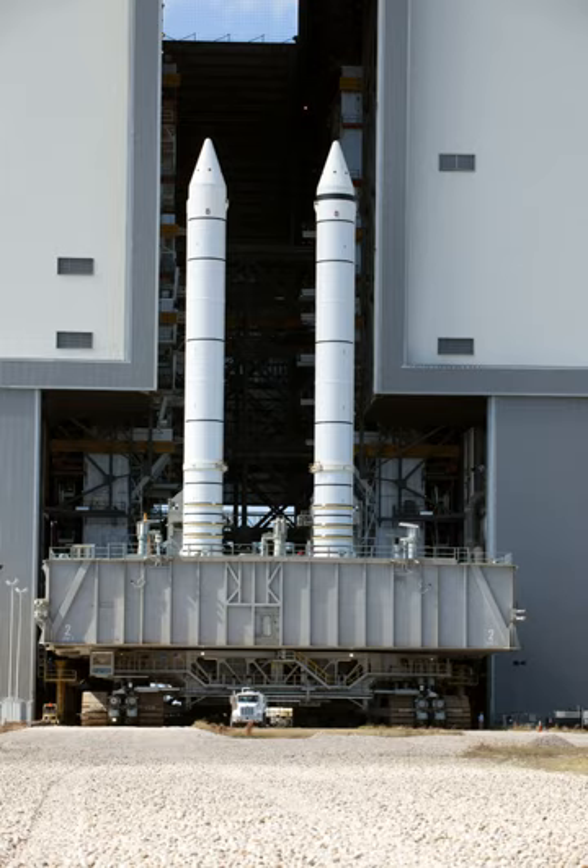The primary propellants were ammonium perchlorate oxidizer and atomized aluminum powder fuel, and total propellant for each solid rocket motor weighed approximately 1,100,000 pounds (500,000 kilograms). Primary elements of each booster were the motor (including case, propellant, igniter, and nozzle), structure, separation systems, operational flight instrumentation, recovery avionics, pyrotechnics, deceleration system, thrust vector control system, and range safety destruct system.